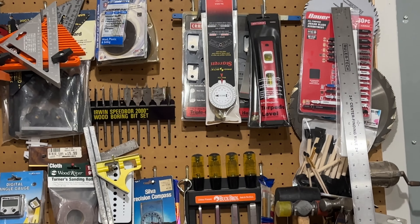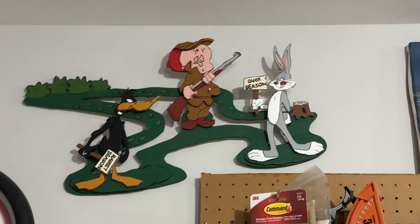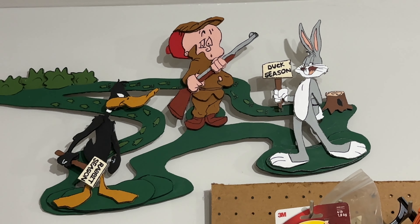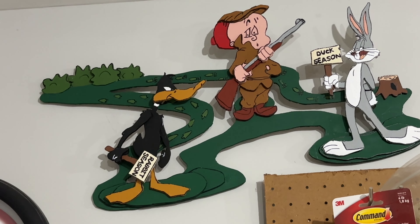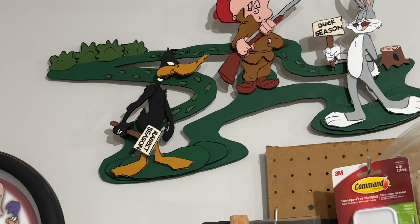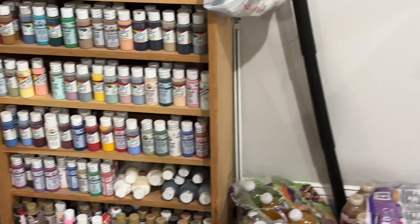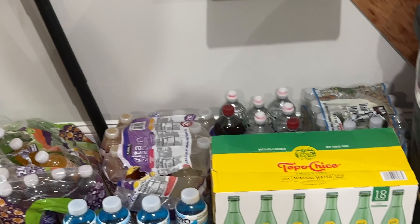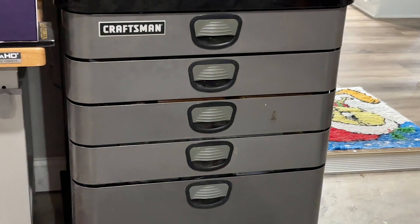I have to say he's pretty organized, but there's a story behind that too — because I had to threaten him, I think. He built that — it's a 3D piece of Bugs, and Daffy and Elmer Fudd. I watched them a little bit. And all this stuff. But here's all his paints that he has.